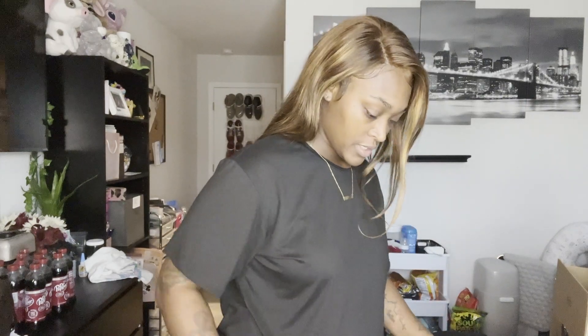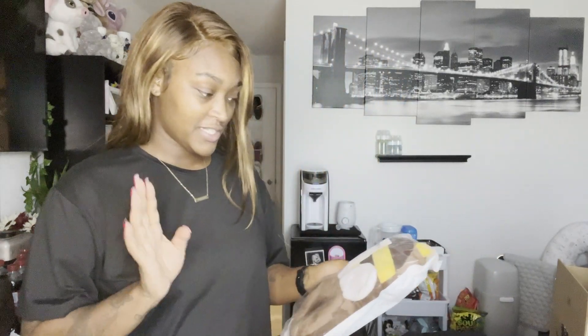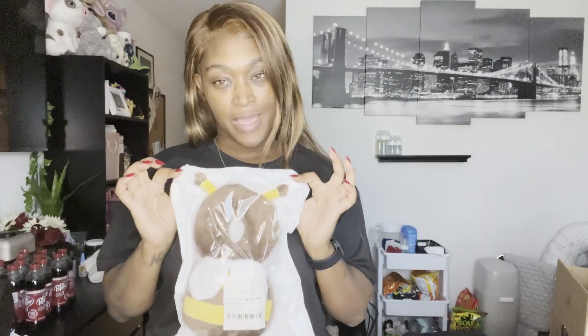So the first thing I got - it's smaller than I expected but we'll see how it goes - is this toddler headrest. My son's getting very active and he's gonna start crawling soon. This is basically to protect him from hitting his noggin on the ground. We have hardwood floors downstairs and I'm worried about those.